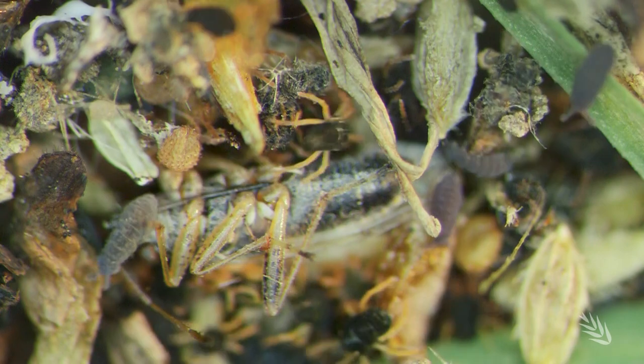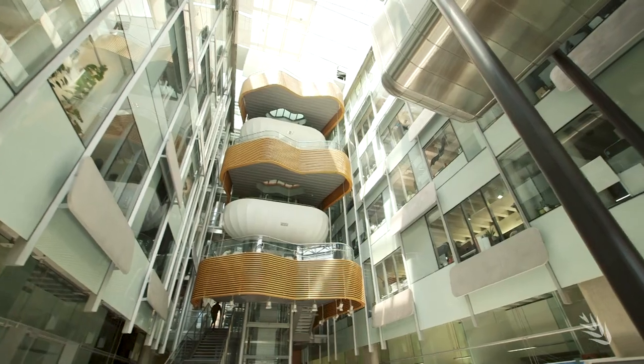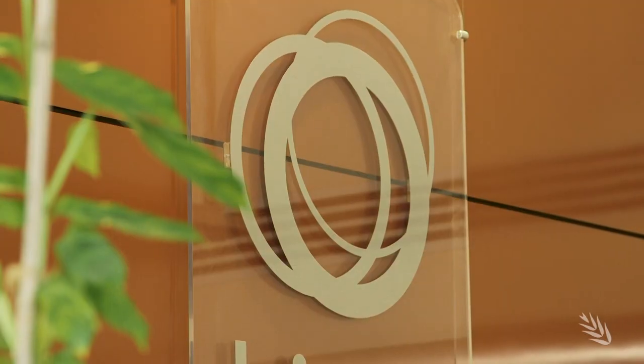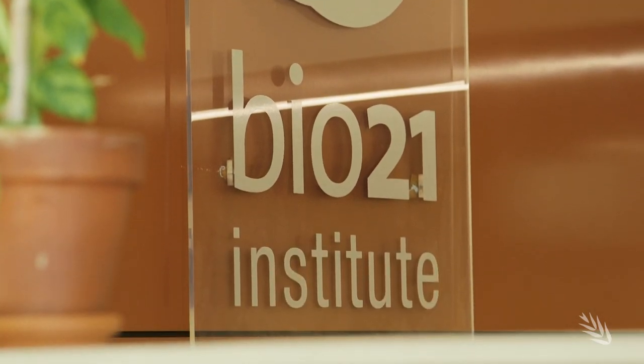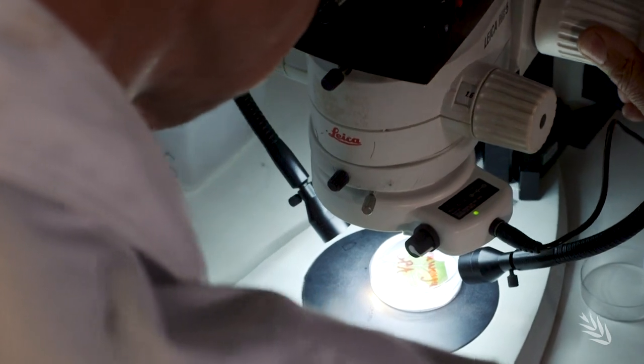To understand and combat this resistance, GRDC is investing in genetic research at the University of Melbourne's Molecular Science and Biotechnology Institute, BIO21, using the latest DNA technology to determine how the resistance occurs and spreads.